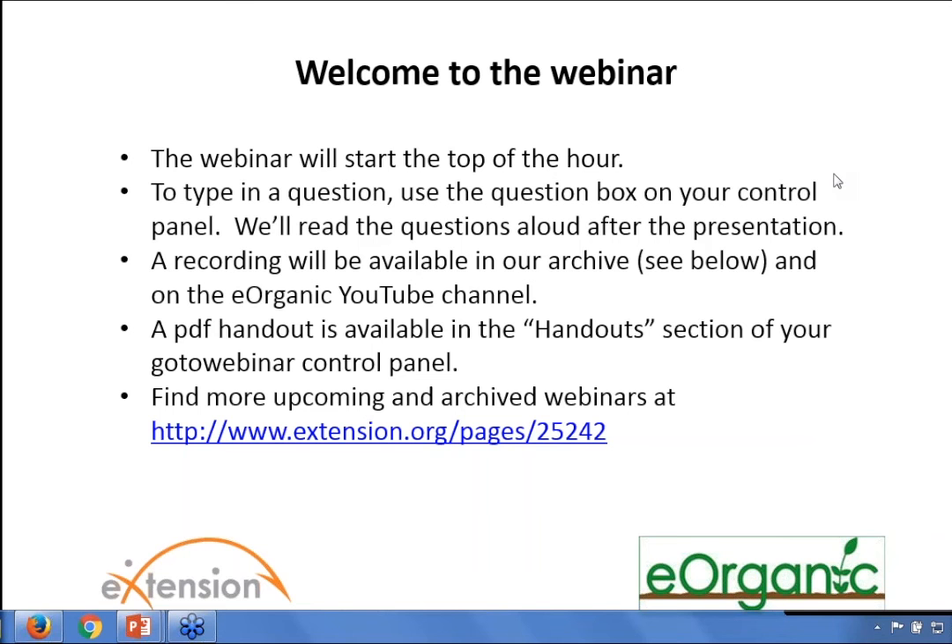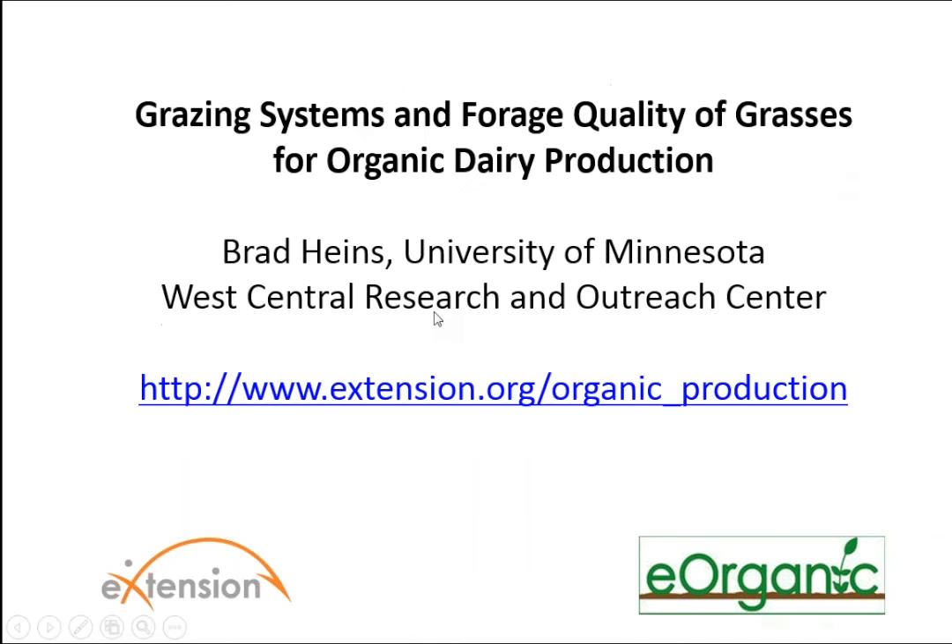Welcome to our eOrganic webinar. Today we will be hearing from Dr. Brad Hines, who will be sharing his research looking at forage species within dairy grazing systems. My name is Deb Haliba and I work at the University of Vermont Extension as eOrganic's Dairy Team Coordinator. eOrganic is the Organic Agriculture Community of Practice with eXtension. You can find all of our published articles, videos, and upcoming and recorded webinars at eXtension.org/organic_production. Today's webinar has funding support from the USDA Organic Research and Extension Initiative as well as the Farmers Advocating for Organic Fund. If you plan to share the recording or the information presented today with others, we'd greatly appreciate acknowledgement of eOrganic and today's speaker.